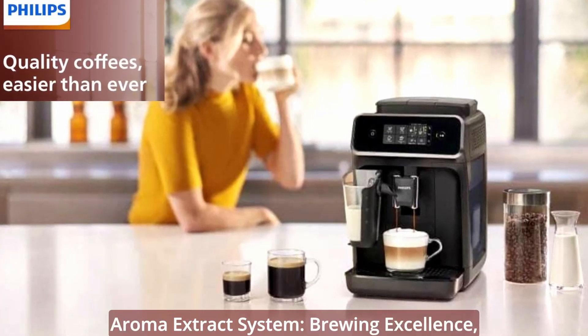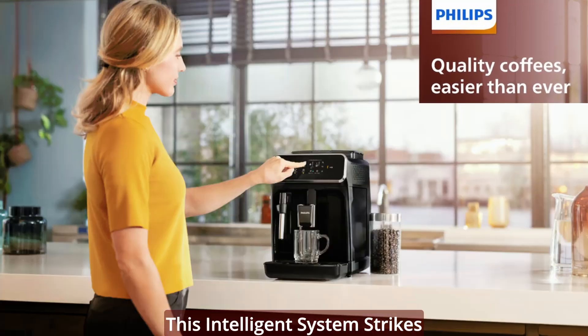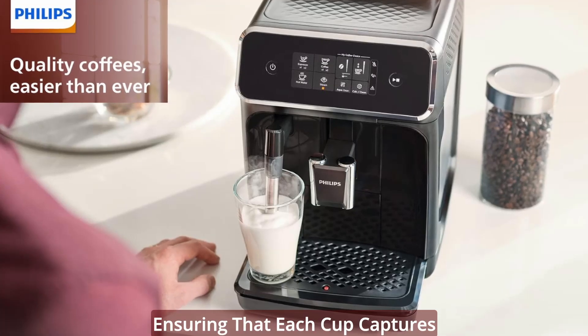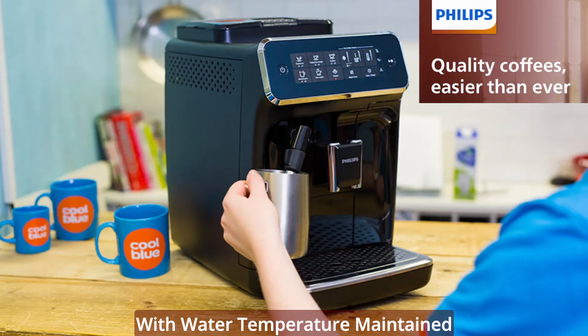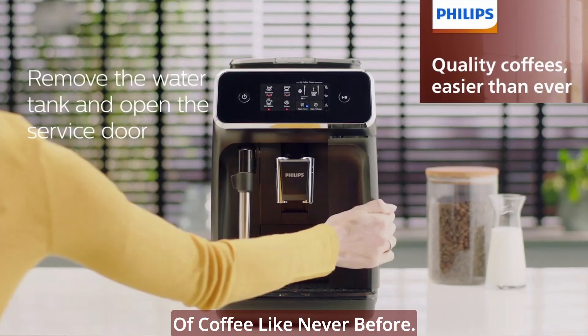Aroma Extract System — brewing excellence every time. Experience the magic of aroma extraction with the Aroma Extract System. This intelligent system strikes the optimum balance between brewing temperature and aroma extraction, ensuring that each cup captures the full spectrum of flavors. With water temperature maintained between 90 and 98 degrees Celsius, savor the richness and aroma of coffee like never before.